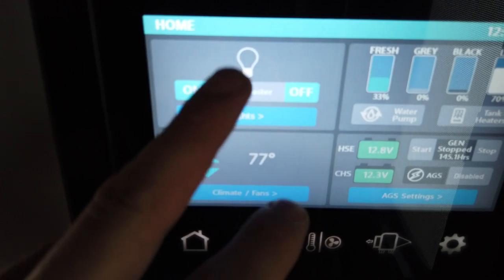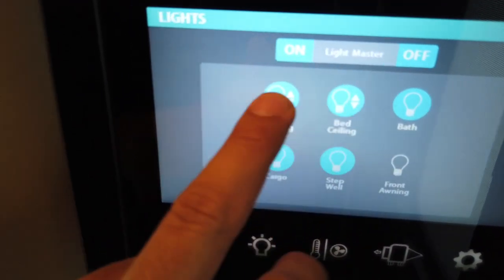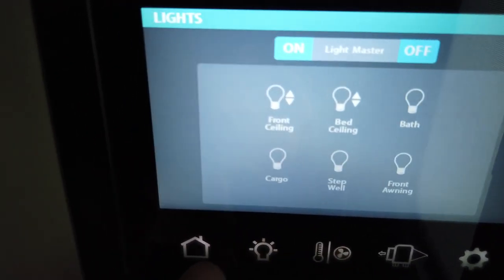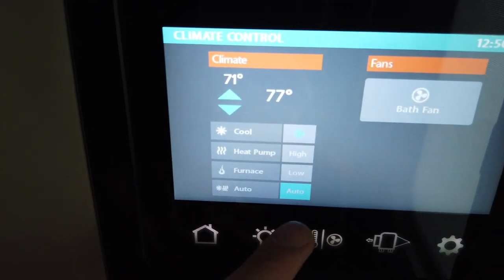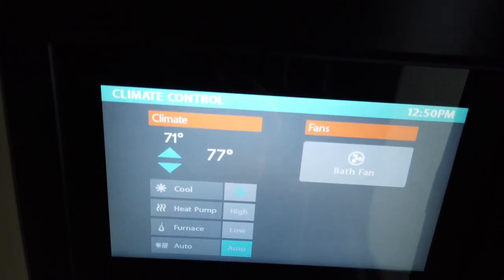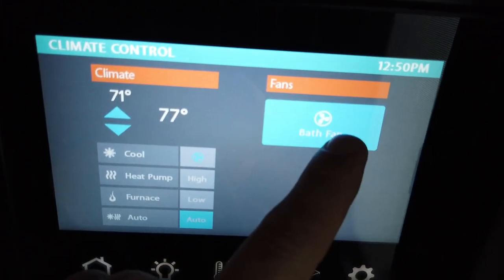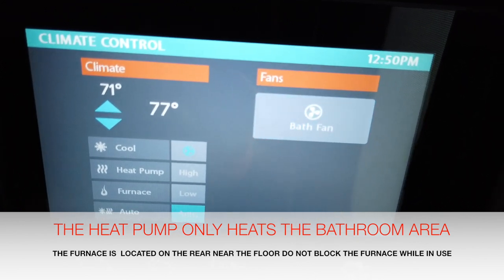One thing to note: if your waste tanks get too full, your water pump will be disengaged and you will not be able to run water until you dump your waste water. The home button is your master panel — it shows you everything from lights, which you can turn on, dim by holding, or turn off. Going back to the home screen, you also have your climate control. If you leave it on auto, make sure there's a variance between the outside and inside temperature, or it will switch between heat and cooling within one degree. You can also control your bathroom fan.